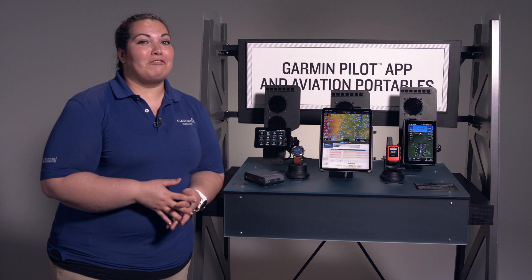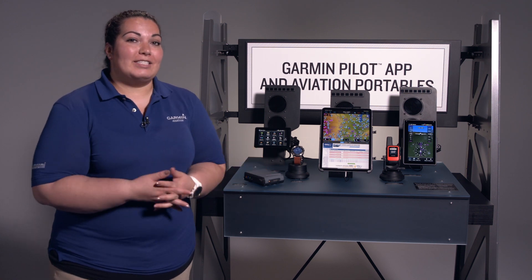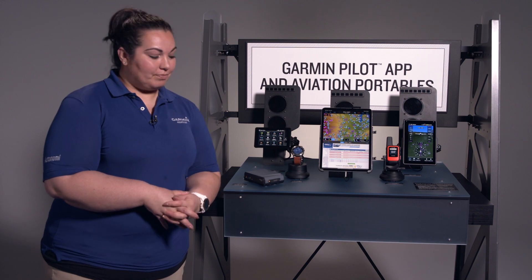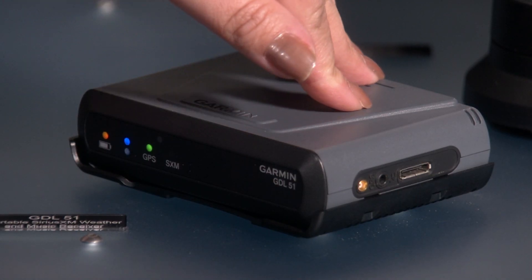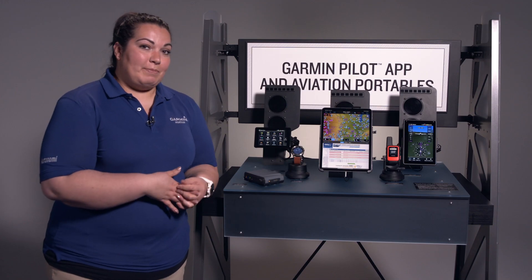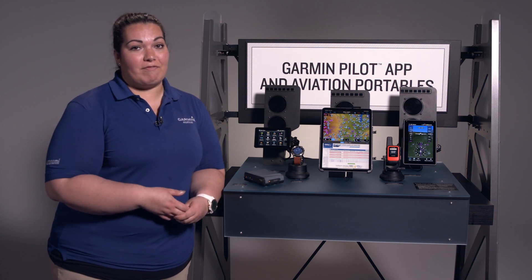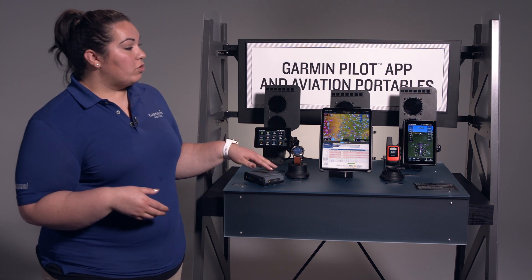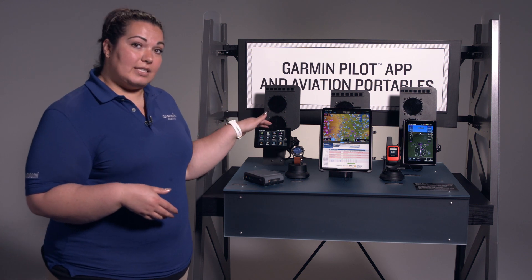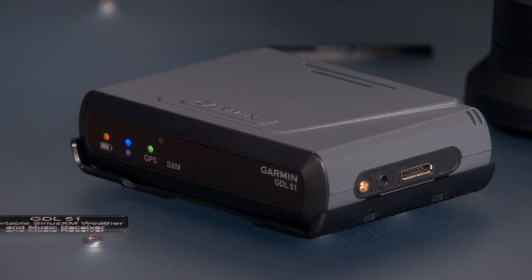Next we're going to talk about our GDL52 series — our portable ADS-B and Sirius satellite receivers. We have three different models: the GDL50, 51, and 52. The GDL50 is just an ADS-B receiver, which means you get subscription-free FISB weather and traffic. That will show directly on some of our portable devices like the AERA 660, Garmin Pilot, and the AERA 760.